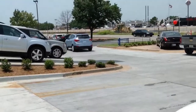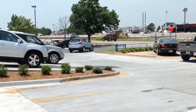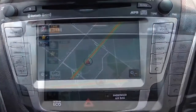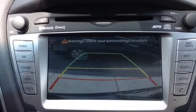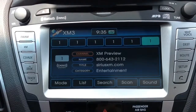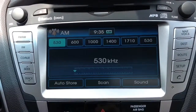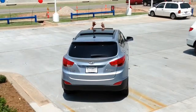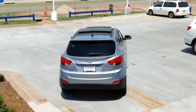What I have here is our Limited with the technology package — this one has all of the bells and whistles, from the navigation system and the backup camera, to a premium audio system with a subwoofer and external amplifier, and it has the power slide and tilt panoramic sunroof.